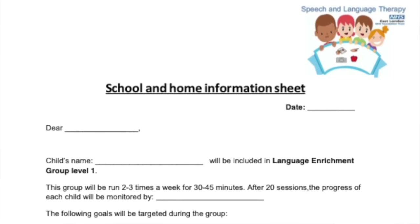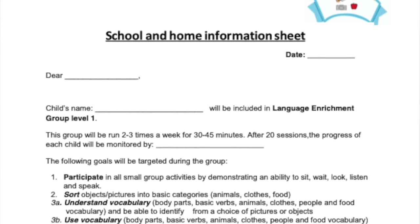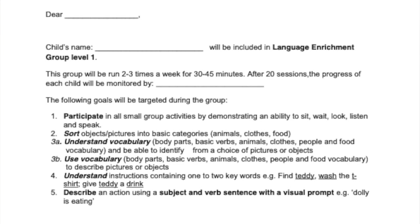Hello and welcome to Language Enrichment Group Level 1, brought to you by the Speech and Language Therapy team at Newham, as part of the East London NHS Foundation Trust. In this video we are going to be providing you with some top tips on how you can support your child's language at home. There are five aims in Language Enrichment Group Level 1 and we are going to be going through them one at a time. Kindly note that these top tips can be applied in English as well as other home languages.